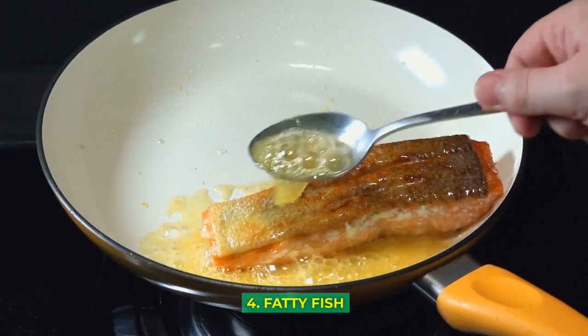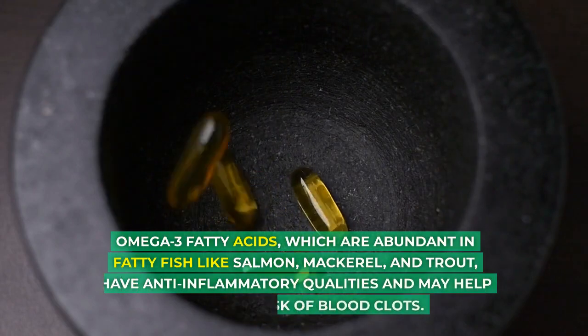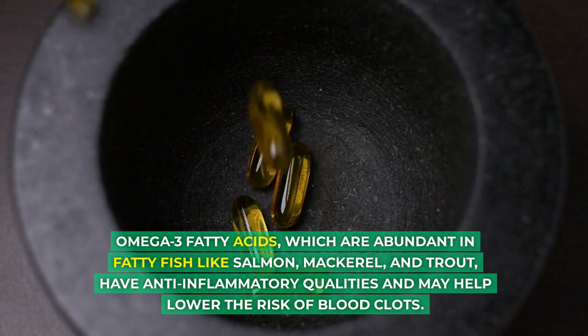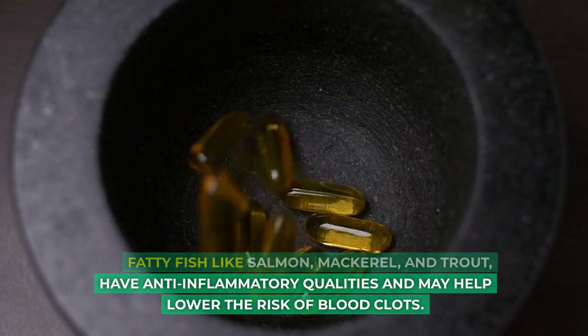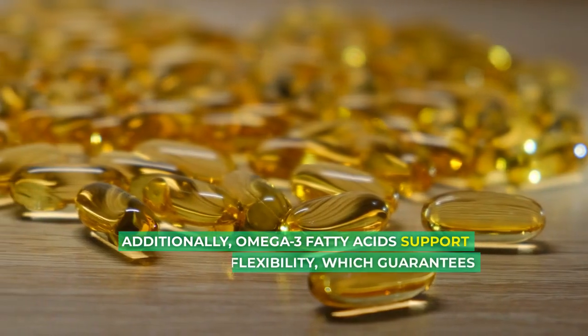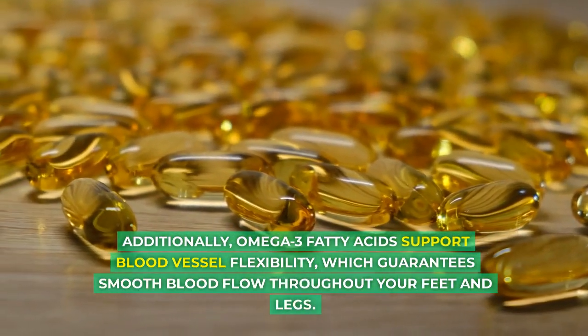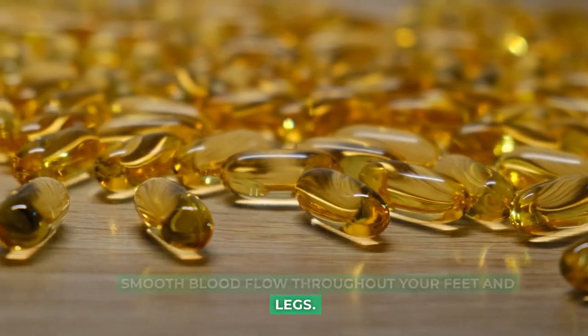4. Fatty Fish: Omega-3 fatty acids, which are abundant in fatty fish like salmon, mackerel, and trout, have anti-inflammatory qualities and may help lower the risk of blood clots. Additionally, omega-3 fatty acids support blood vessel flexibility, which guarantees smooth blood flow throughout your feet and legs.